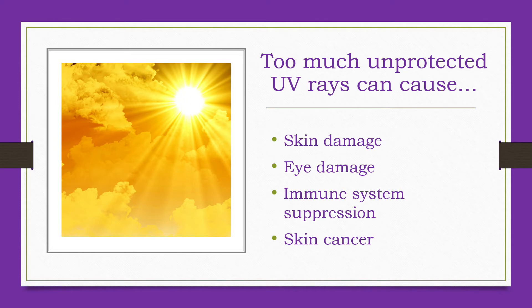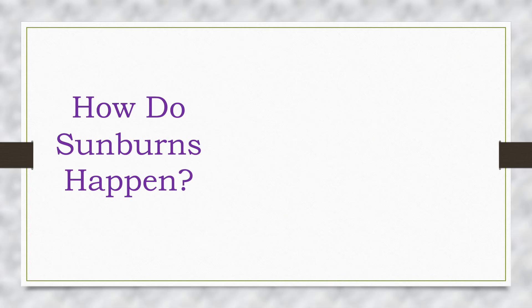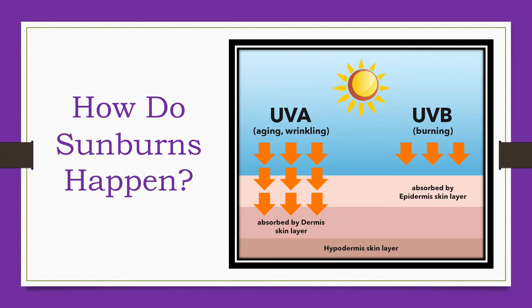Too much unprotected exposure to the sun's ultraviolet rays can cause skin damage, eye damage, immune system suppression and skin cancer. The sun radiates light to the earth and part of that light consists of invisible UV rays. When these rays reach the skin they cause tanning, burning and other skin damage. UV rays cause skin aging and wrinkling and contribute to skin cancer such as melanoma.